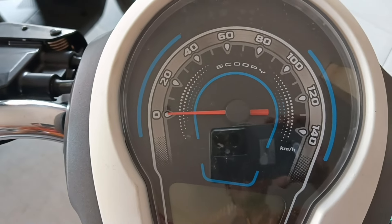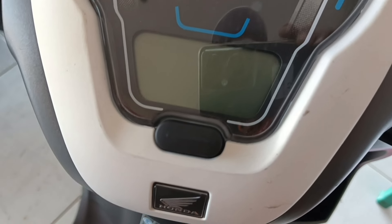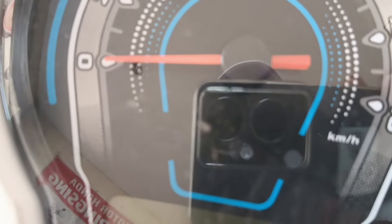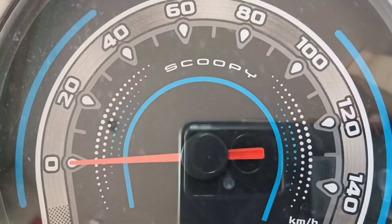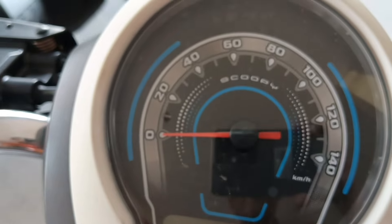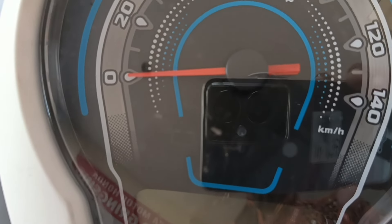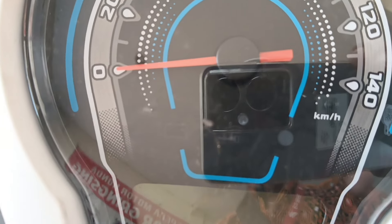Untuk speedometernya ini semi digital, pakai analog dan digital. Ini ada indikator eco, terus ada indikator lampu jauh dekat, indikator sen kanan kiri, terus ada indikator injeksinya. Ini di jarumnya warna merah, terus ada kombinasi warna putih dan biru untuk angkanya, 0 sampai 140 km. Di bawahnya di tengah ini ada gambar aki yang tadi saya jelaskan — kalau aki berwarna merah berarti akinya tekor atau drop.